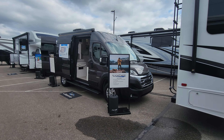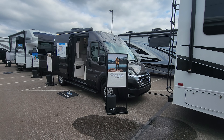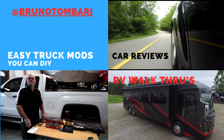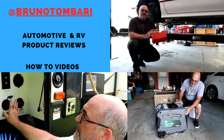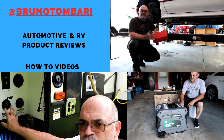Welcome to the channel everyone. Today we're going to show you something new that's been introduced here at the dealer open house by Jayco. This is the 2024 Comet, all new for Jayco.